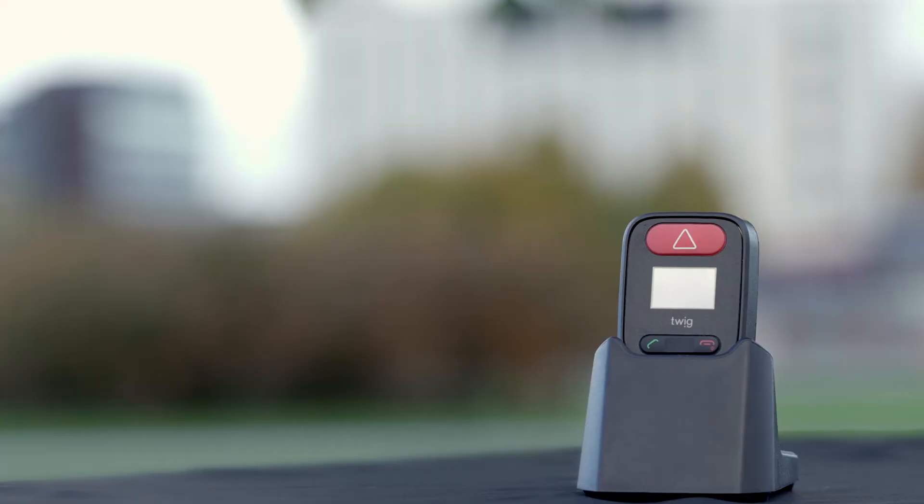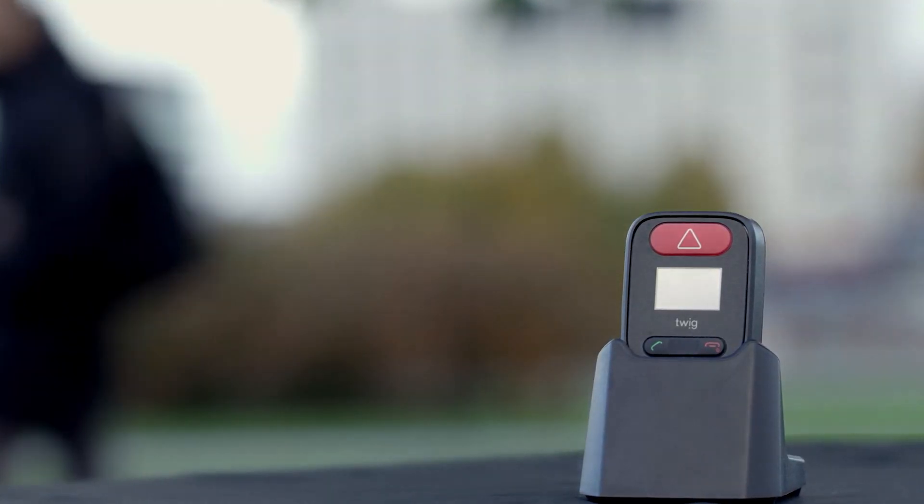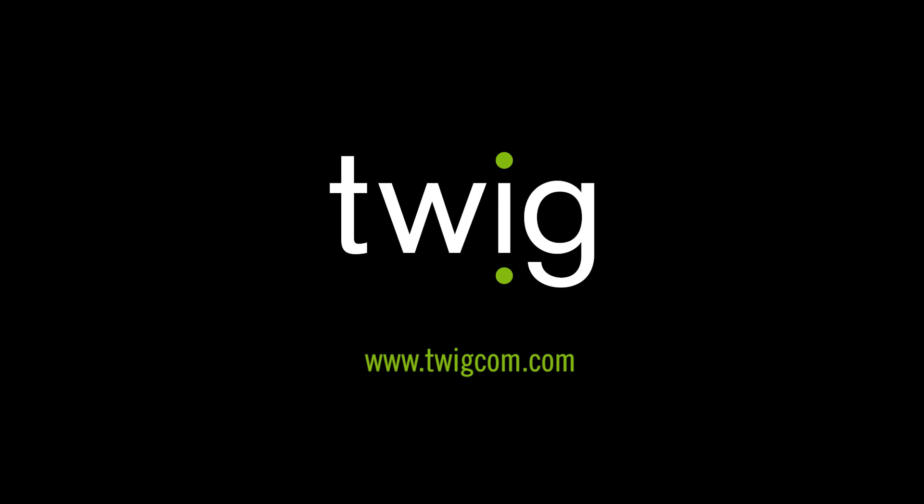For more information, visit the website twigcom.com.